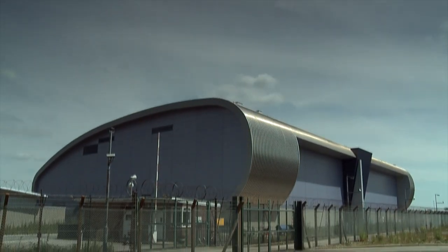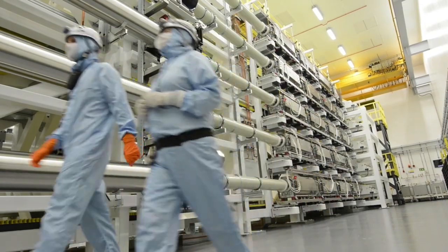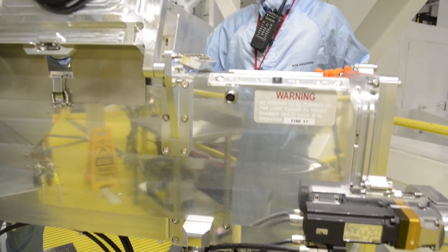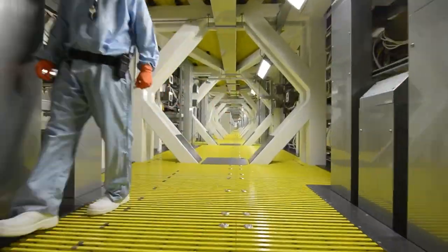Today we're here at the Orion Laser, one of the biggest lasers on Earth, and Colin Danson is one of the creators of this laser. The Orion Laser can deliver a thousand times the power of the entire U.S. national grid in just a fraction of a second, over an area smaller than a strand of hair.